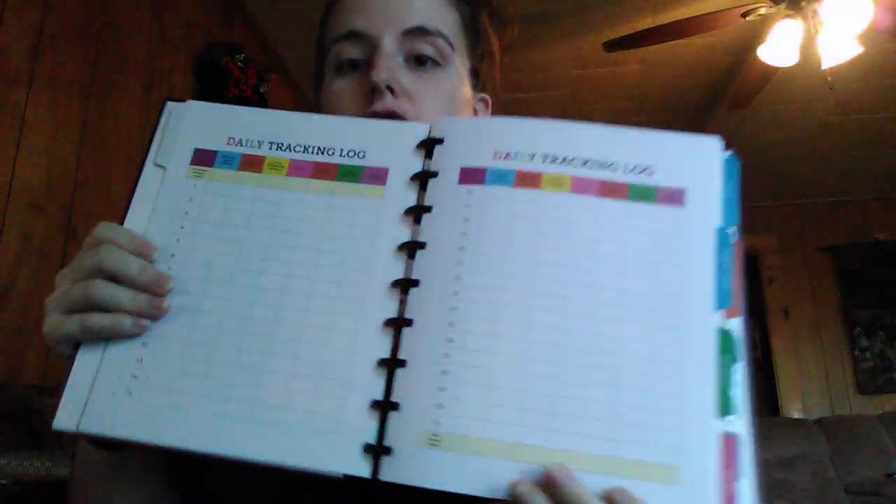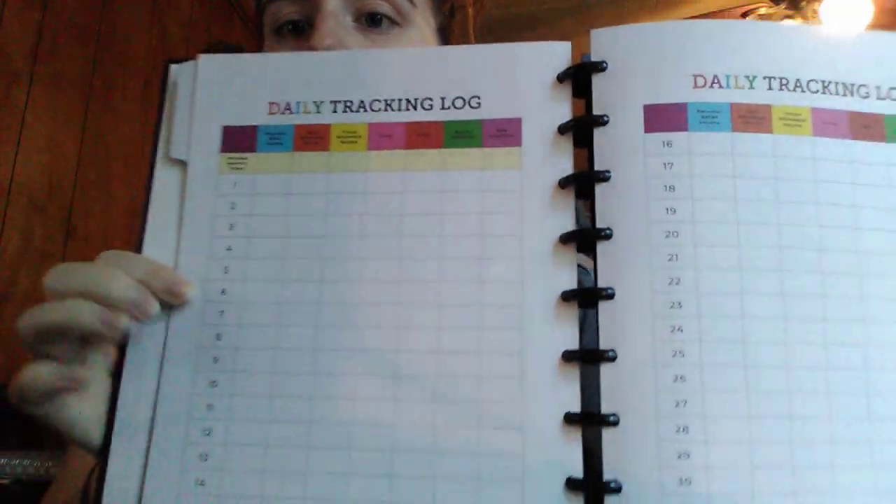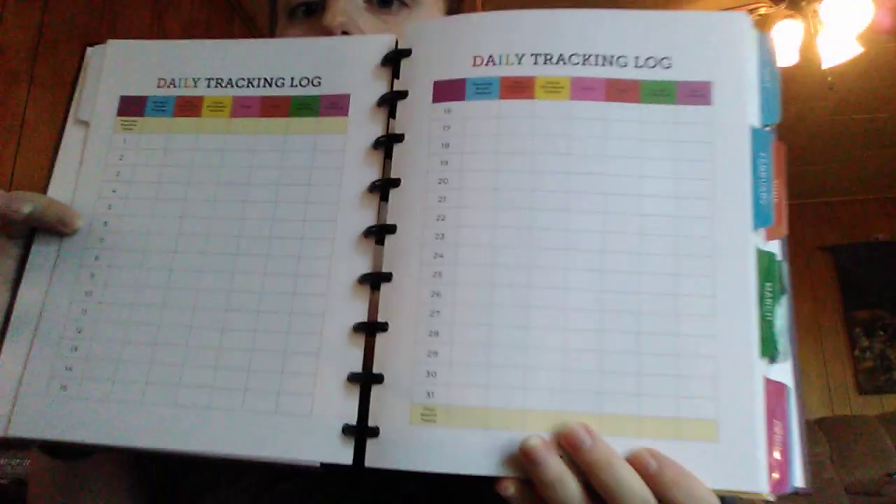Another favorite part is your daily tracking log. I'm always opening up my planner and tracking daily — I always crunch my numbers in these two spots. You keep track of your personal retail volume, team wholesale volume, group wholesale volume, your active frontline, and your new frontline. It's really great that they give you that, and every month has it.